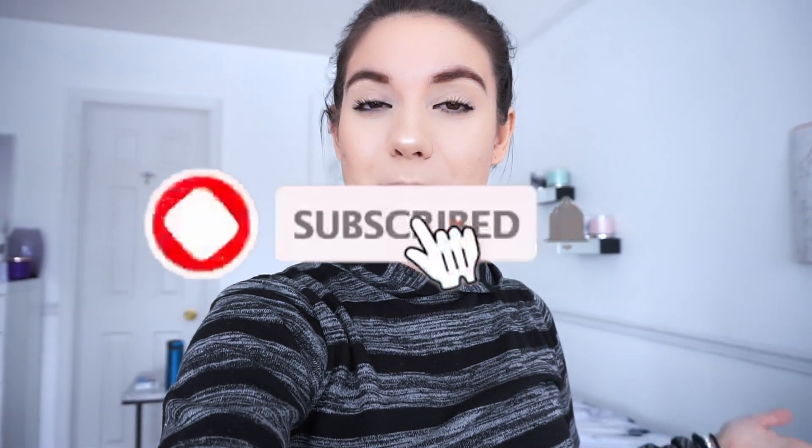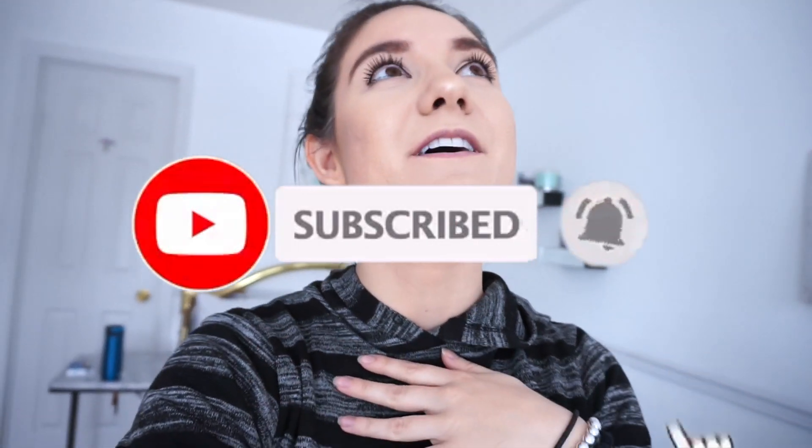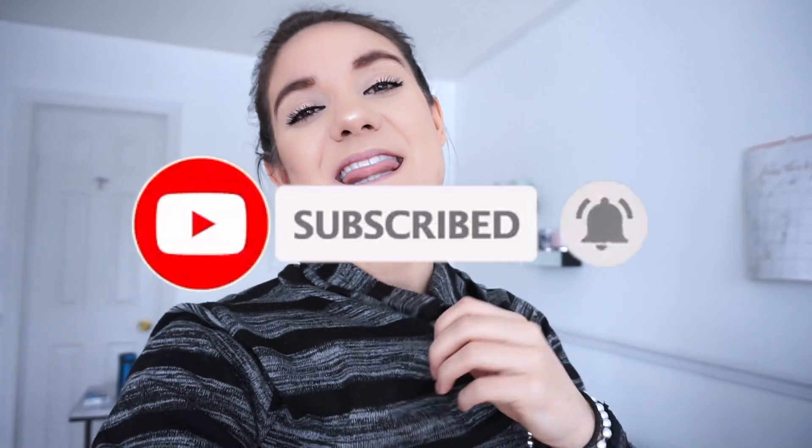That's all for the video! I hope you enjoyed it and it gave you some inspiration, or just satisfied your curiosity about what I do. If you liked it, please thumbs it up — it always helps me out. Don't forget to click the subscribe button to be part of my YouTube family. I'll catch you guys in my next video, bye!